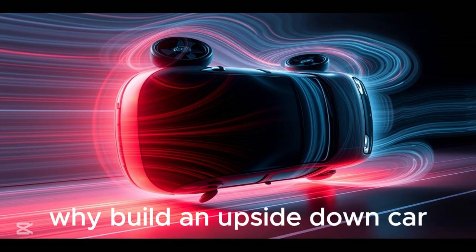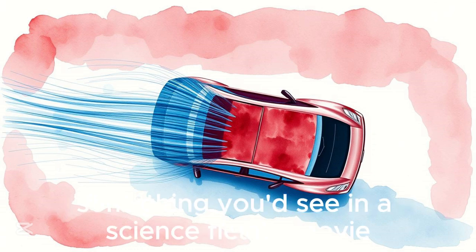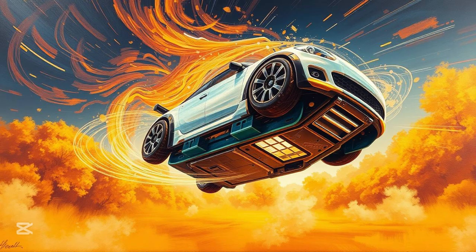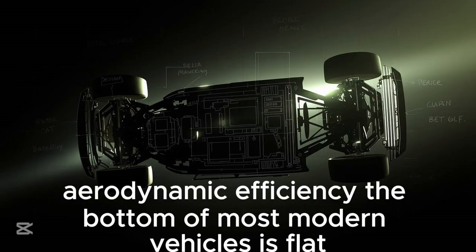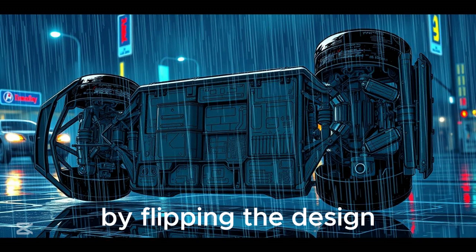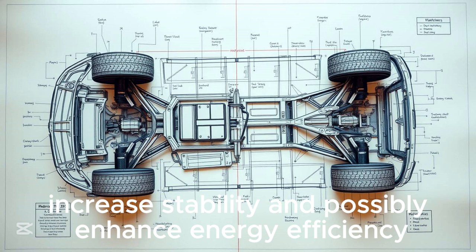Why build an upside-down car? At first glance it sounds like a stunt — something you'd see in a science fiction movie or a high-concept art piece. But there's more to the concept than visual novelty. Aerodynamic efficiency: the bottom of most modern vehicles is flat and more aerodynamically efficient than the top. By flipping the design, we can experiment with airflow dynamics in ways that reduce drag, increase stability, and possibly enhance energy efficiency.